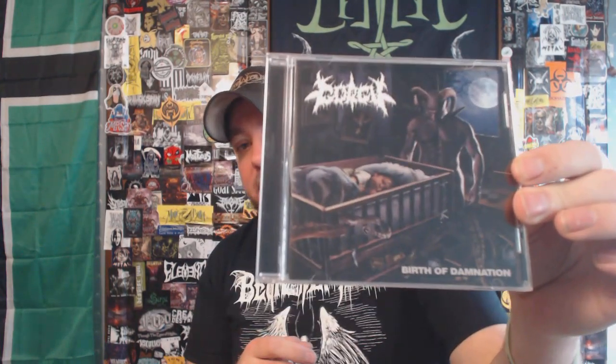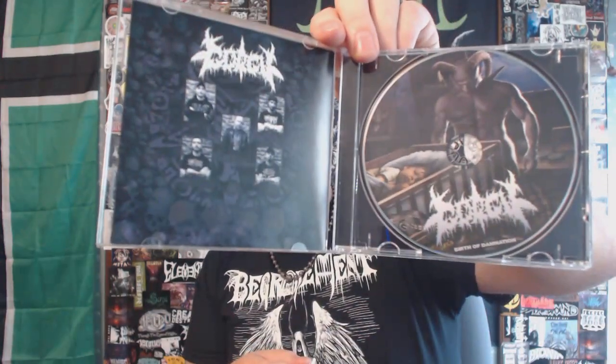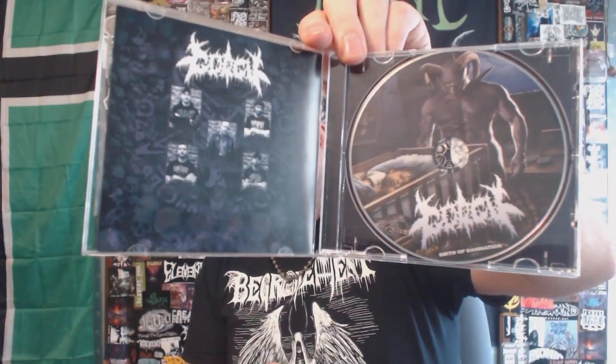I believe this is the band's debut album and I believe they're split up now. This came out in 2011 on Horror Pain Gore Death — I got this in one of those HPG grab bags. Pretty solid slab of death metal, kind of death-grindy. I have not sought out any more of their material but for what it is, this album is pretty solid.